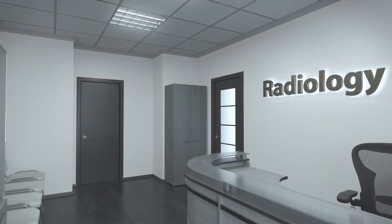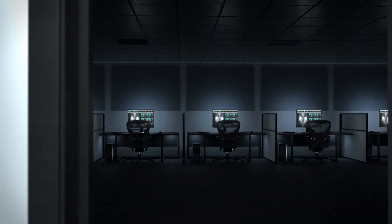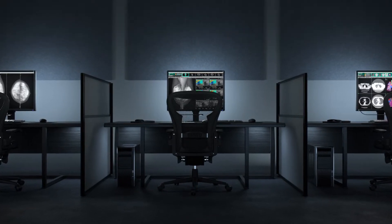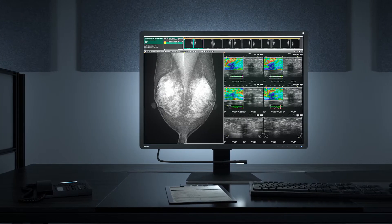Introducing the ASO RadiForce RX1270 for multi-modality medical applications. This 12 megapixel monitor improves efficiency and comfort for radiologists in reading environments.